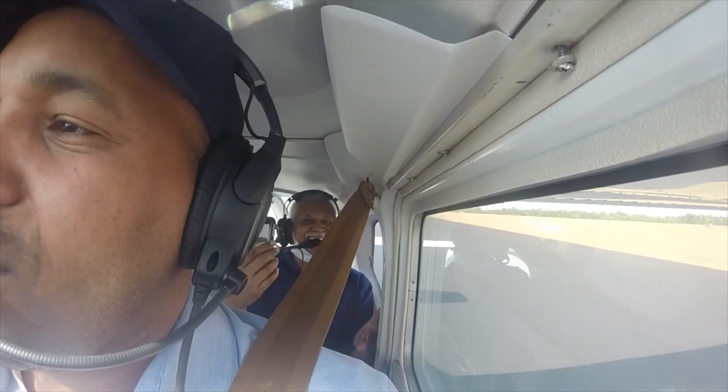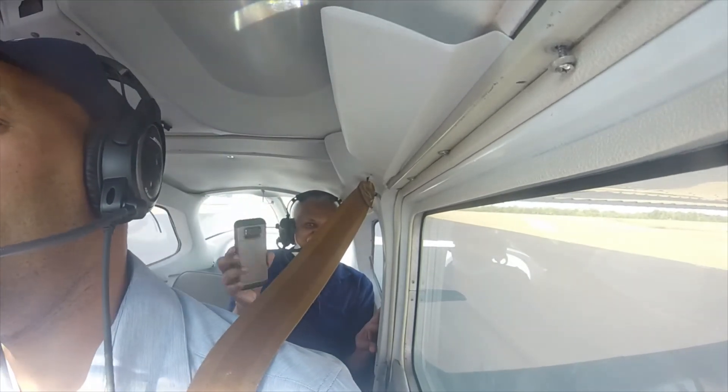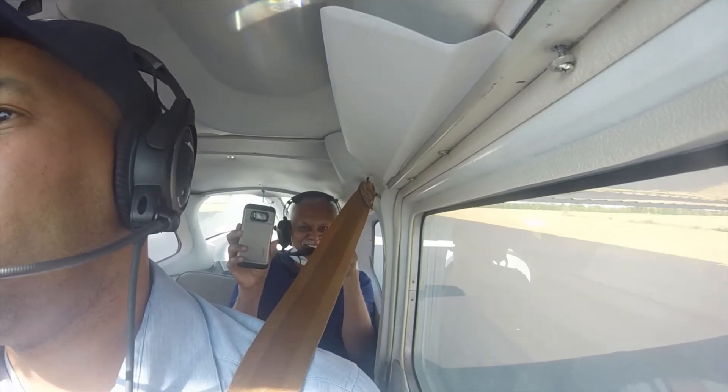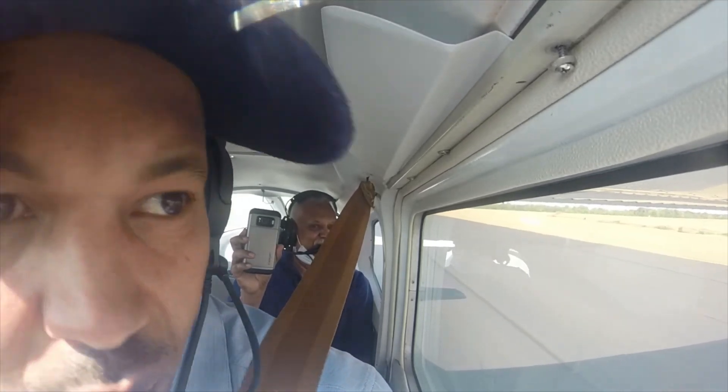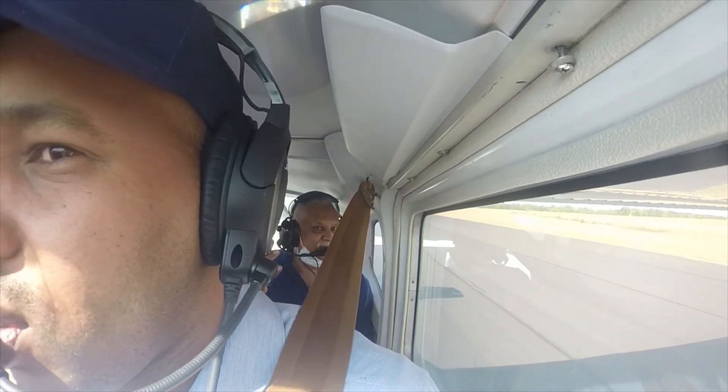How was that? 980. Density altitude 1,800. Orangeburg Municipal Airport, Orangeburg, South Carolina. Automated Weather Observation, 2024 Zulu. Wind 220 at 22.